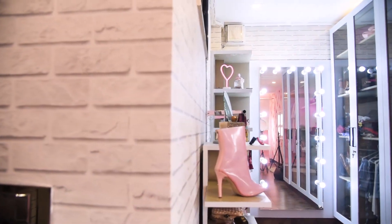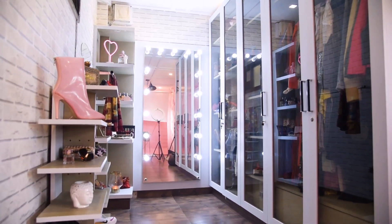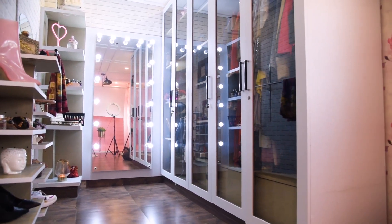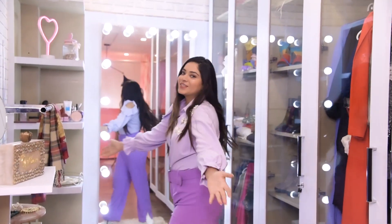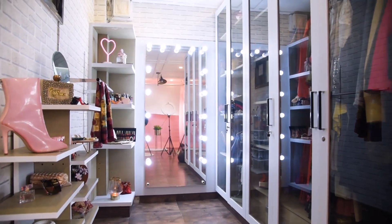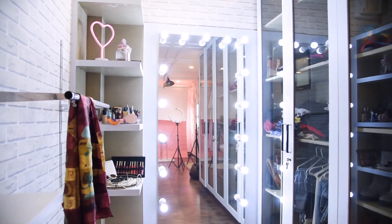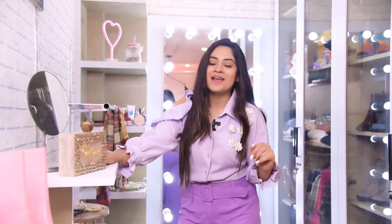Now let me show you the other side of my studio. As I told you before, this is my studio come walk-in closet. So the right side of the room is my walk-in closet — my dream walk-in closet. I always wanted a closet where I can move around and use all the space. This is where I keep all the things I love, literally everything, and I spend most of my time here.